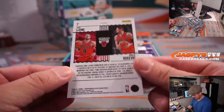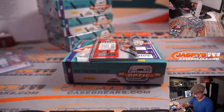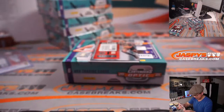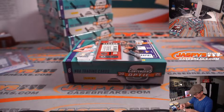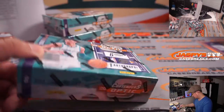Team Tandem — Zach LaVine and Vucevic. Got Lottery Ticket Isaac Okoro. We got Orange Kyle Kuzma, five out of 49, Lakers addition for Mike Krasinski. And then we got LeBron James red parallel — another Laker right there. The autograph is Cassius Stanley for Mike Krasinski, five out of 99.